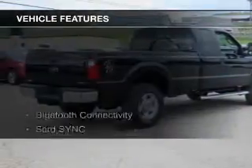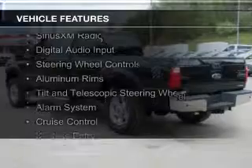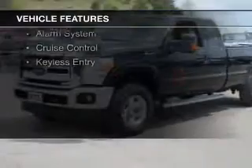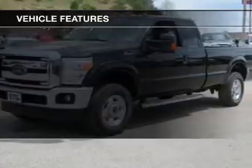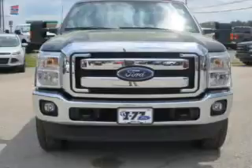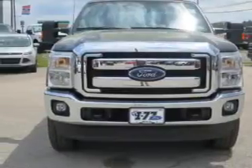The features include Bluetooth connectivity, Ford Sync voice activation, Sirius XM satellite radio, digital audio input, steering wheel controls, aluminum rims, a tilt and telescopic steering wheel, an alarm system, cruise control, and keyless entry.